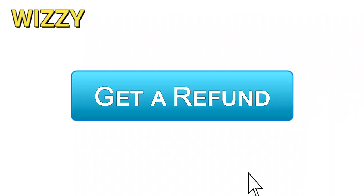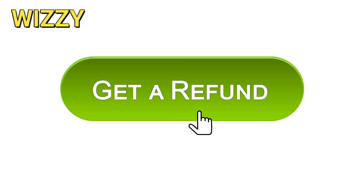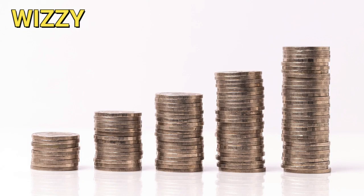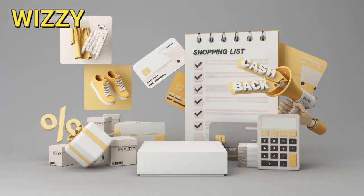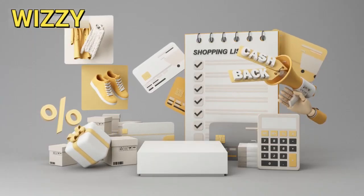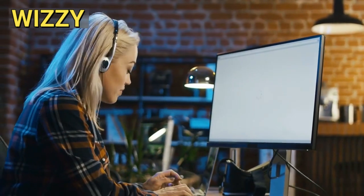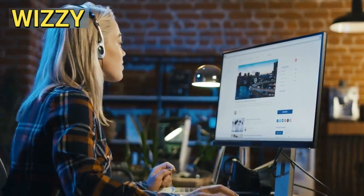Let's move on to the final key topic, handling refunds, chargebacks and challenges. Managing refunds and chargebacks is an important part of affiliate marketing on Clickbank. Always promote high quality products to minimize refund requests. If a refund or chargeback does occur, Clickbank handles the process, but it's crucial to monitor your account and understand the reasons behind them.